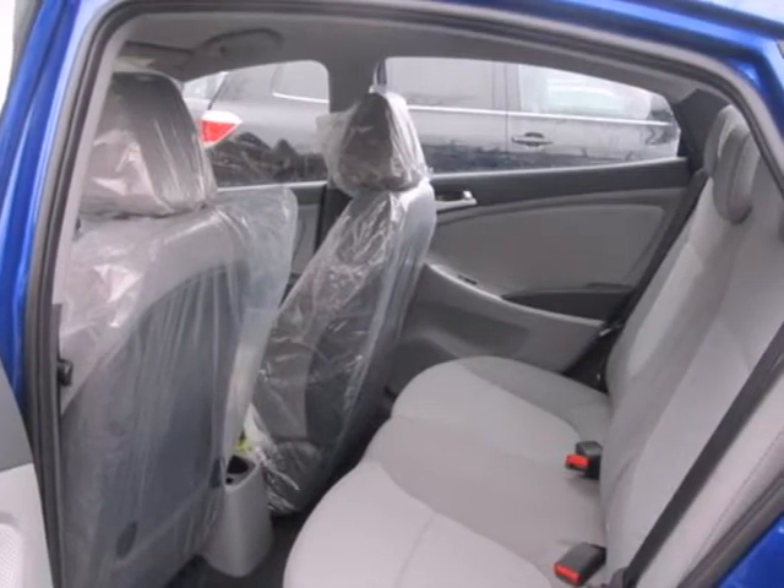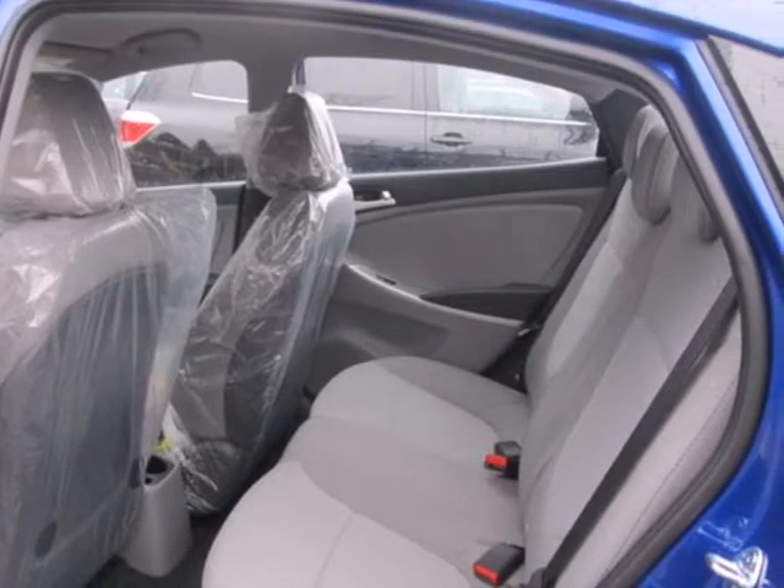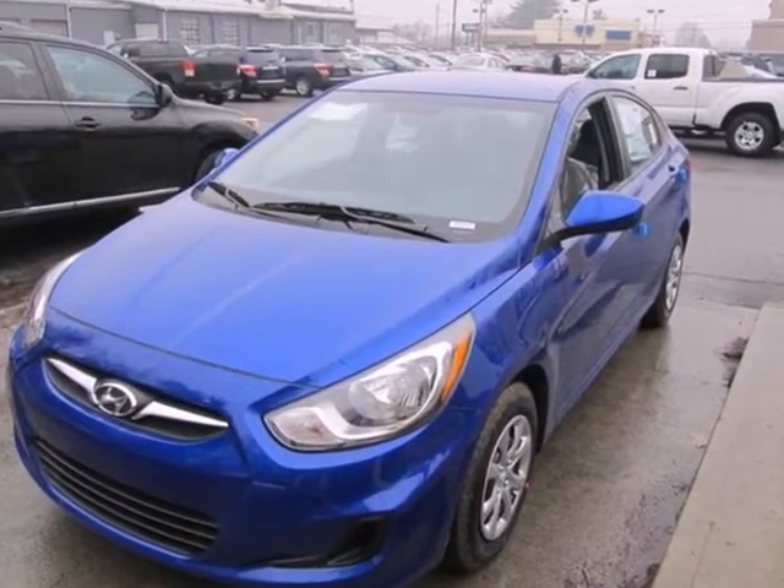Let us change your mind about what you thought a subcompact car could be. Come experience innovative design with a Hyundai Accent today.